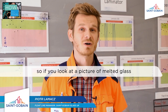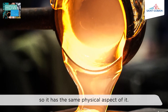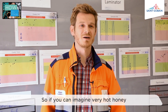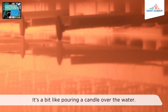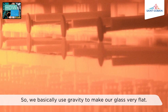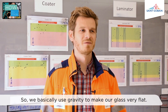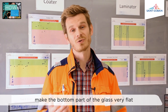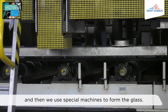When you look at a picture of melted glass it looks exactly like honey — same physical aspect. So imagine a very hot honey going on top of molten tin. It's a bit like pouring a candle over water — you basically use gravity to make the glass very flat. Gravity helps make the bottom part of the glass very flat, and then we use special machines to form the glass.